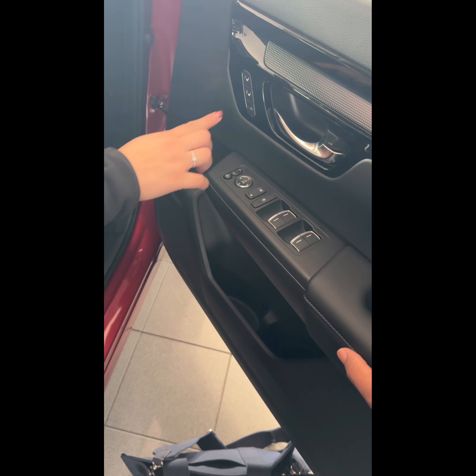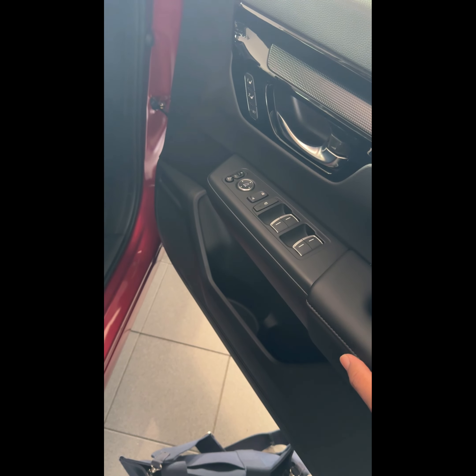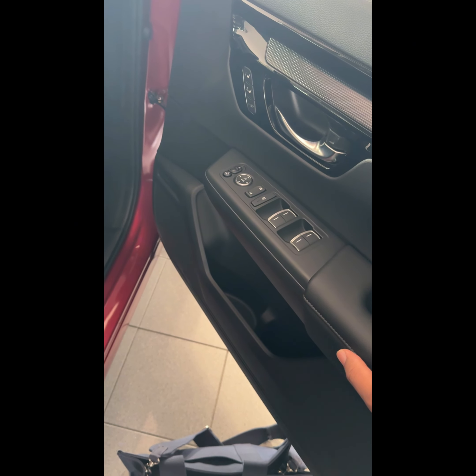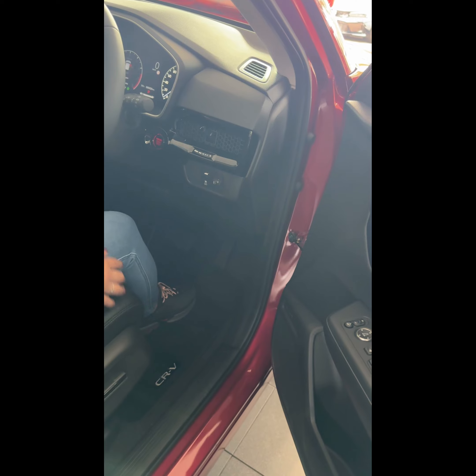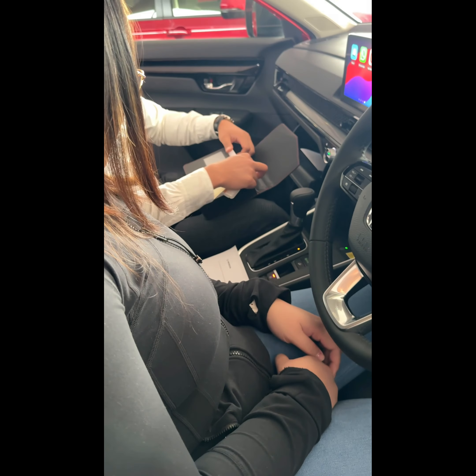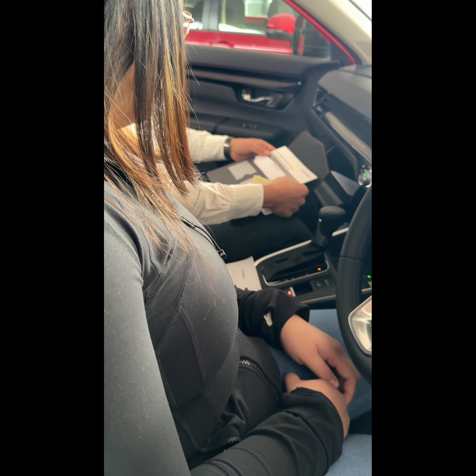Each key is labelled with a number. When you come to the car with that particular key number, the seat will automatically adjust. So if you share the car, the boss sets her seat to number one. Press set first and then one. When you turn off the car, the seat will actually move back.